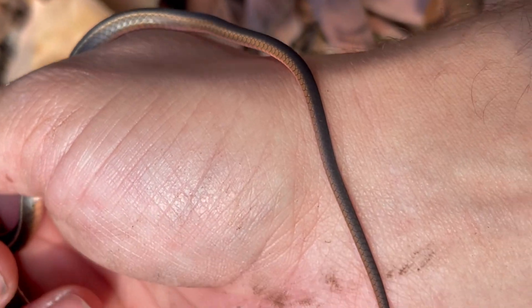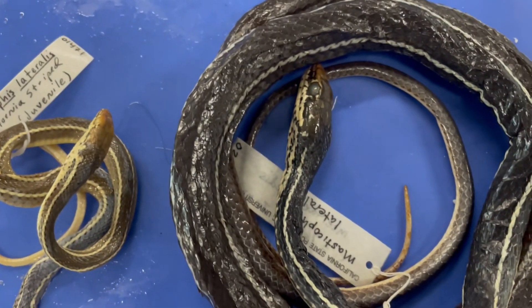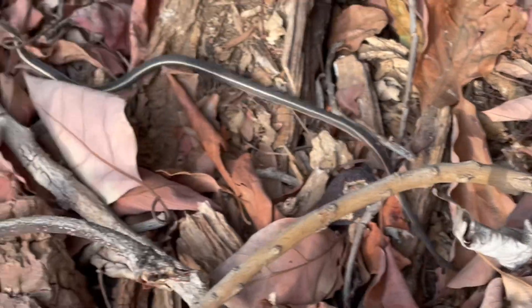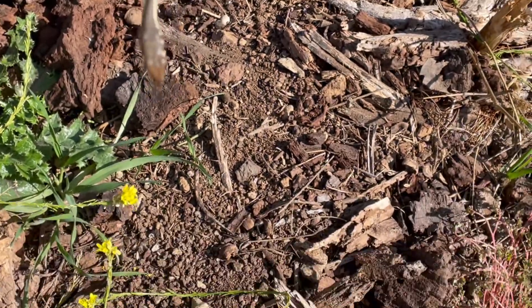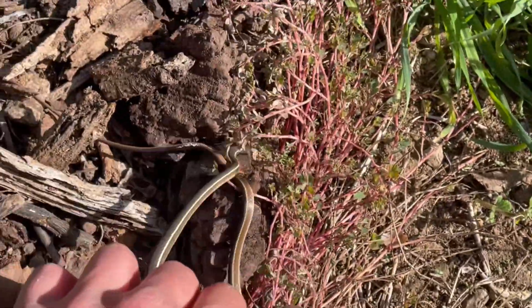Whether you're observing a California Striped Racer in nature or learning about their incredible adaptations from home, they remind us just how amazing California's wildlife truly is. Thanks for joining me to learn about this beautiful snake, and if you enjoyed this video, hit that like button, subscribe for more wildlife content, and drop a comment if you've ever seen a racer in the wild. Until next time, keep exploring and respecting nature. I'll see you in the next one.